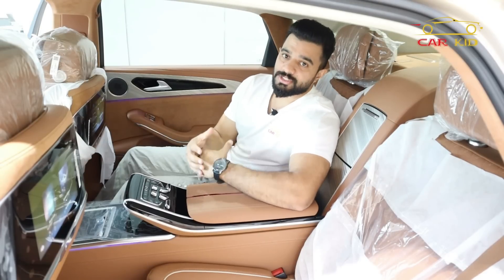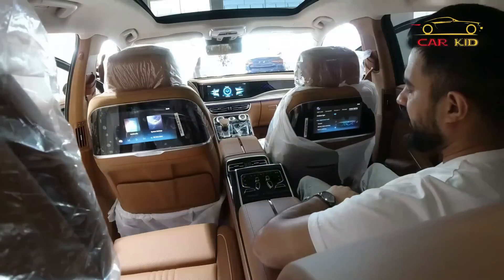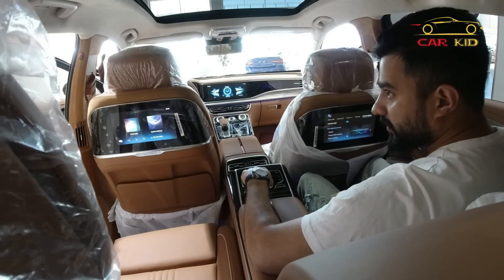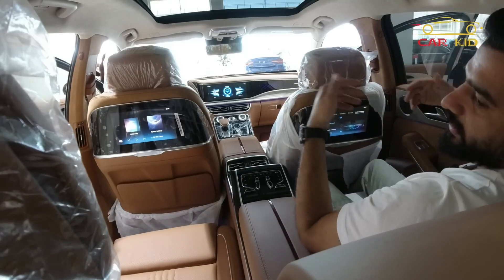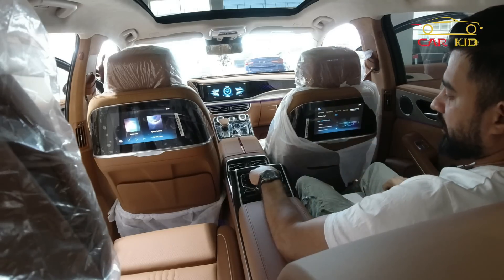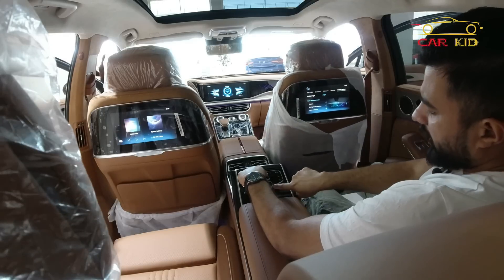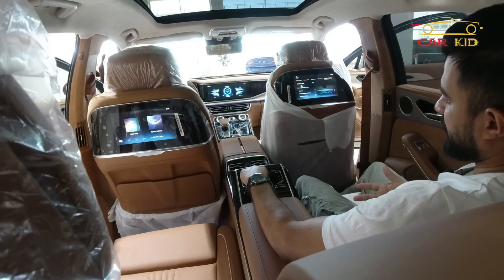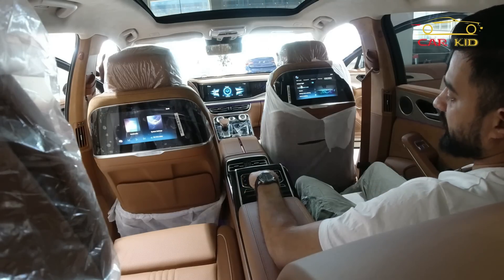The best feature is the rear seat recline button. Press it and the front passenger seat folds forward, giving the rear passenger a footrest. You can recline your seat all the way back and control it to your preference, enjoying a true VVIP cabin experience.